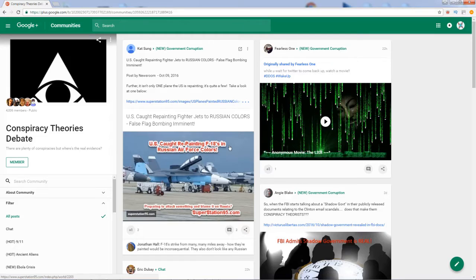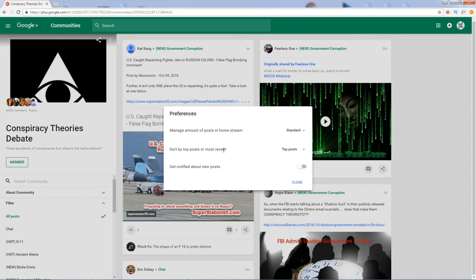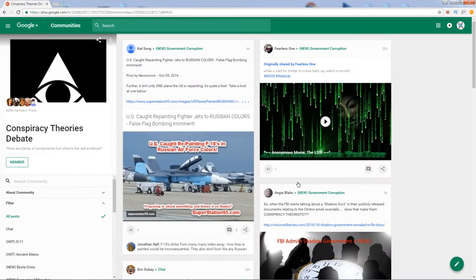All you have to do is, while inside a Google Plus community, click on this button to open the menu. Now click Preferences. Then choose the way you want the community to sort the posts for you. In this particular case, I will select the most recent option, since I want to see the latest posts on top. Finally, click the close button and everything should be back to the way it should be.